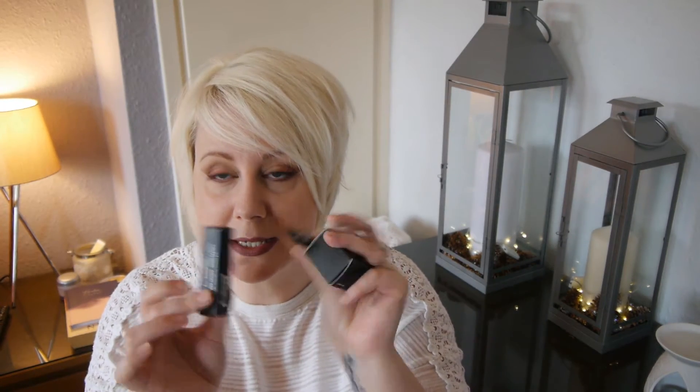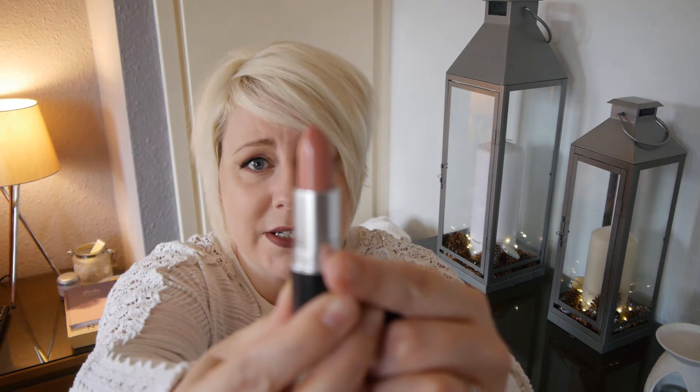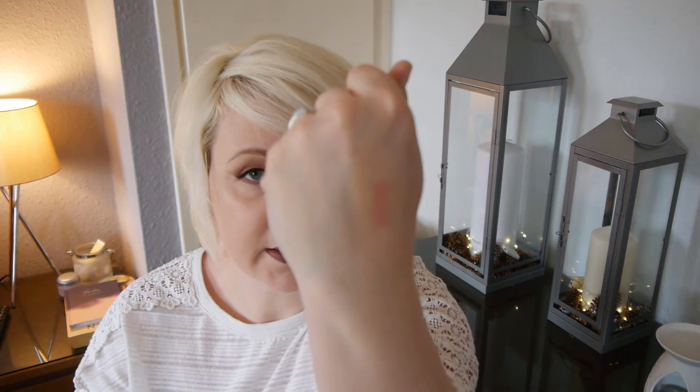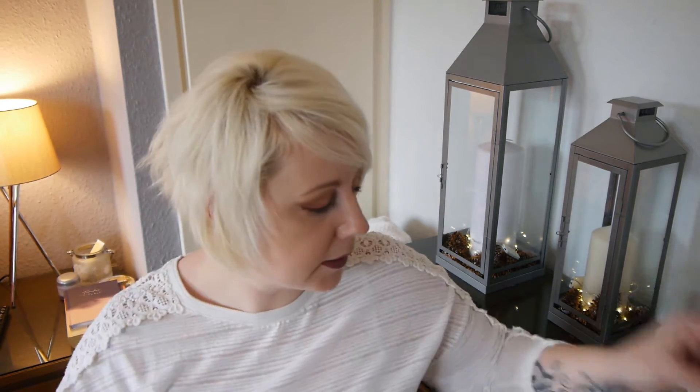First of all, I bought myself some MAC bits and pieces. The first one is the MAC Creme Cup — I've seen such a lot about this on YouTube and it is a real cult shade. I've been looking for a really nice soft pink that wasn't too sparkly, just a girly pink. And then I saw this. It's just lovely. So it's a cream sheen — you can see it there — and it sort of looks to be a blue-based pink. I wanted something with springtime coming up that was easy to wear and would go with any eye look. So I picked that up from MAC and I'm really pleased with it.